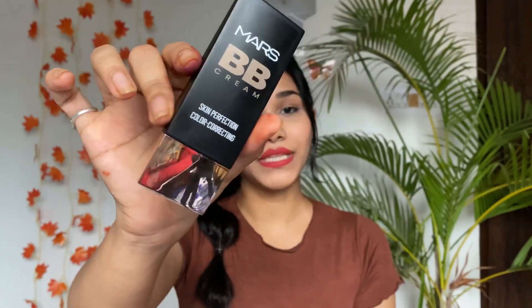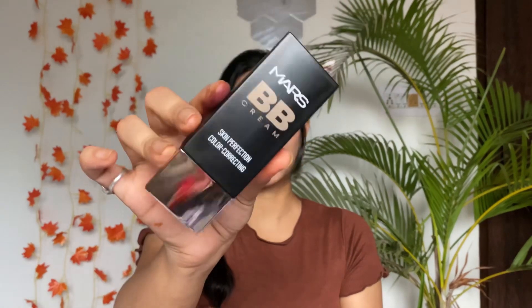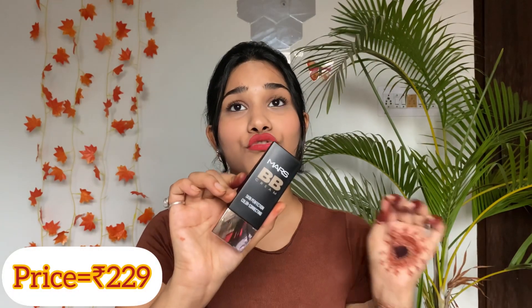I also have the Mars BB Cream in shade 02 Light Beige. The BB cream formula is very lightweight. I got it for 229 rupees only — very affordable and it performs really well.